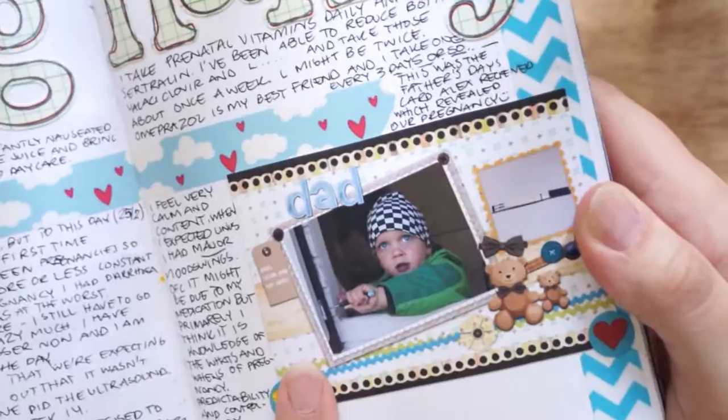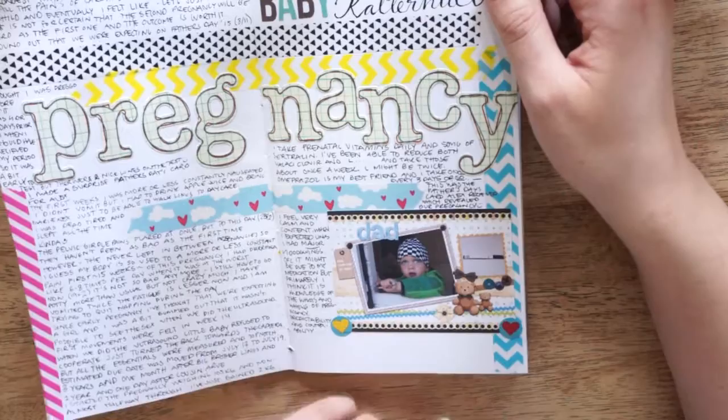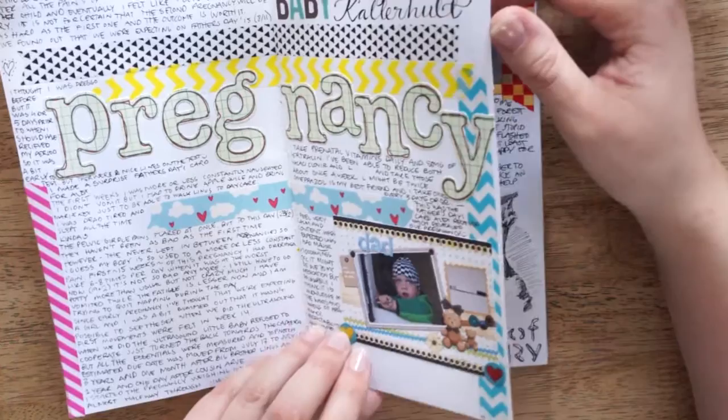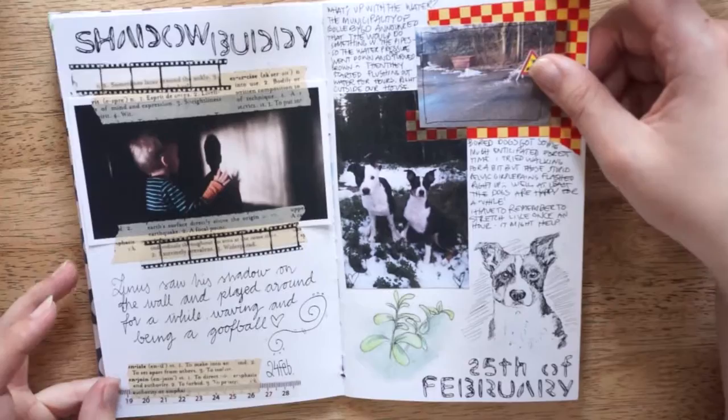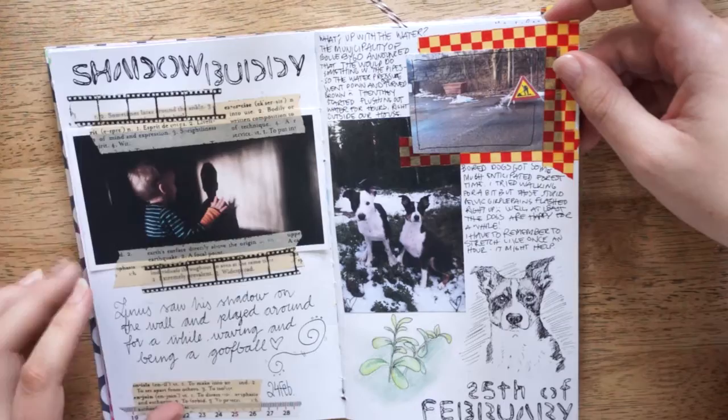It was on Father's Day here in Sweden. I just found like a free template and put in a picture of Linus and the pregnancy test, and gave it to him at like 5 o'clock in the morning, because I couldn't really wait any longer. And so here's some more just random journaling — a picture of Linus when he saw his shadow and was waving to it and being a goofball.